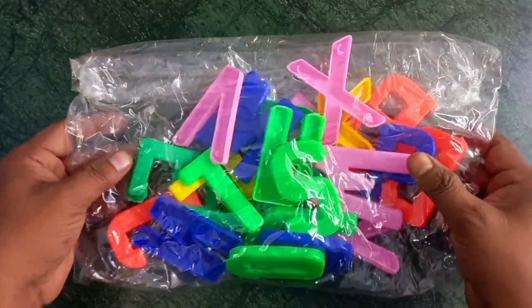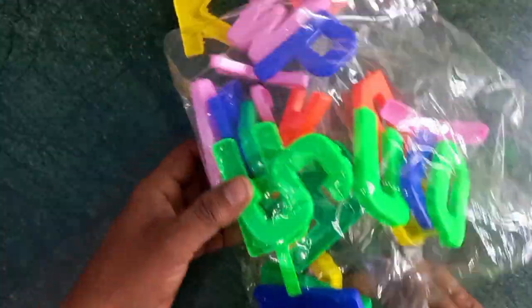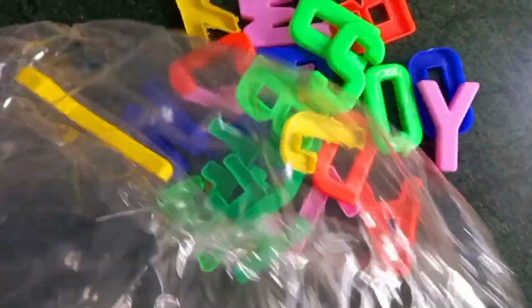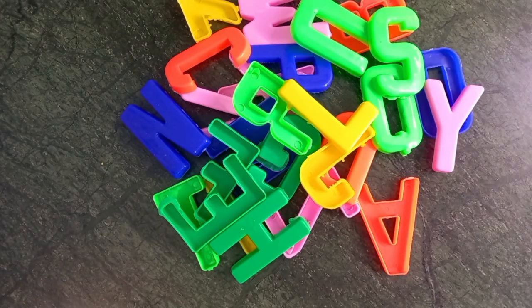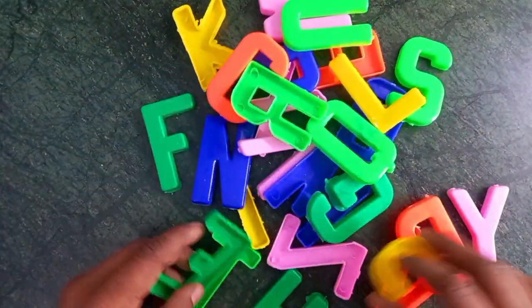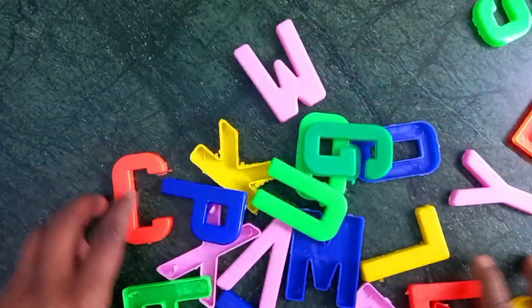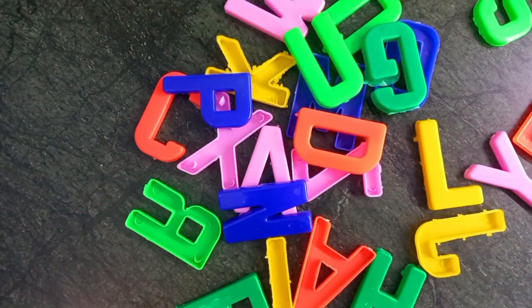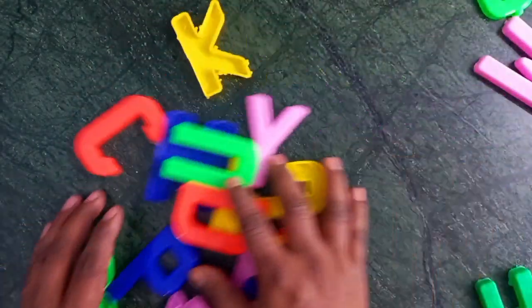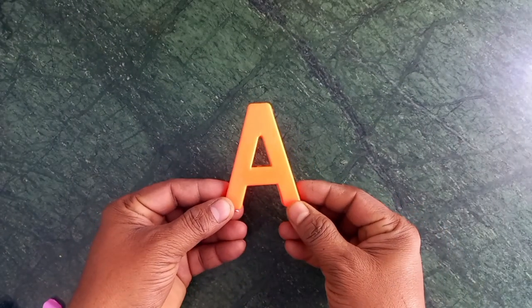Oh, wow! Alphabet charts. Yes. These are colors. Orange color.